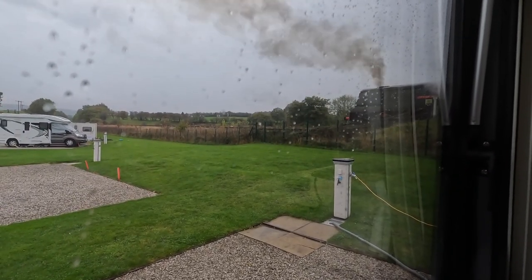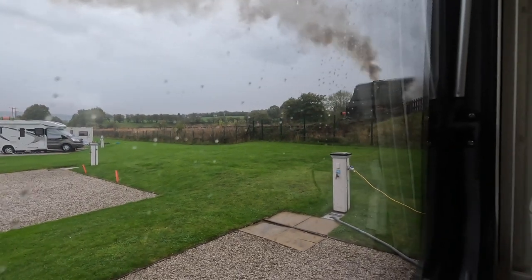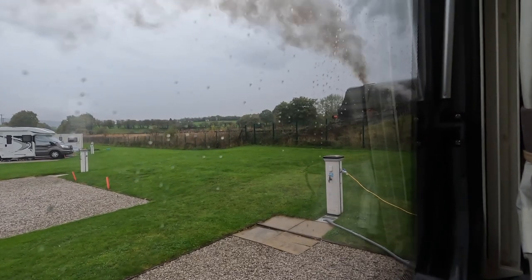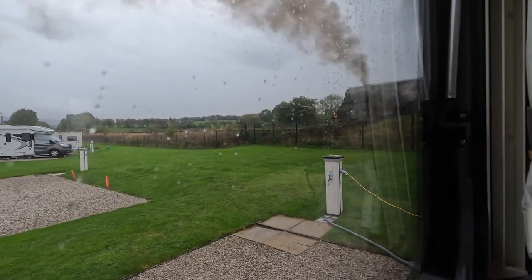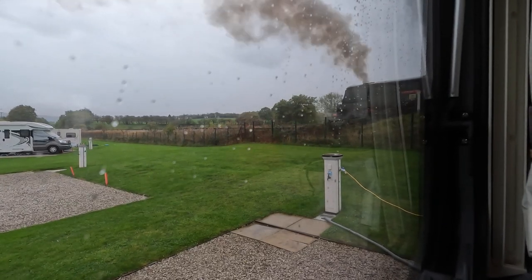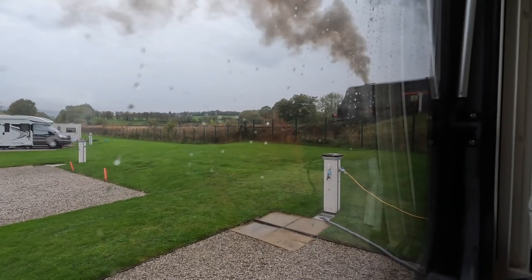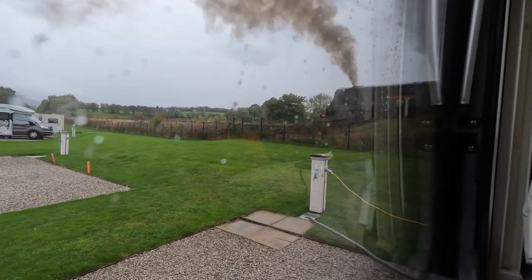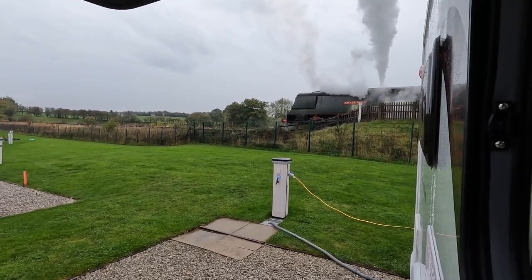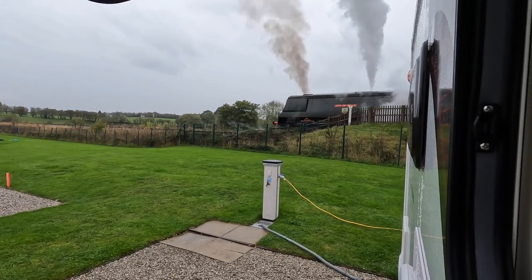We've just got the steam engine stopped. I thought we'd film it out of the van — it's chucking out a lot of smoke and steam.